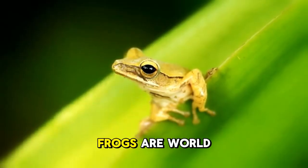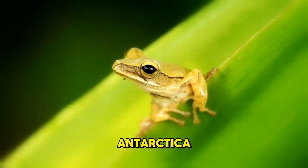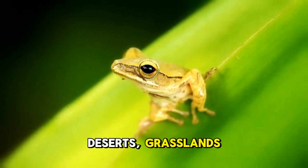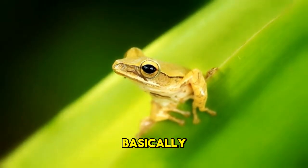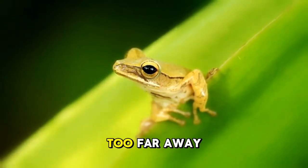Where are frogs from? Frogs are world travelers. They live on every continent except Antarctica. You can find them in rainforests, deserts, grasslands, and even high up in the mountains. Basically, if there is fresh water nearby, there is probably a frog not too far away.